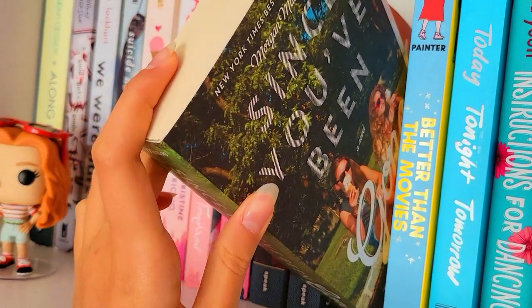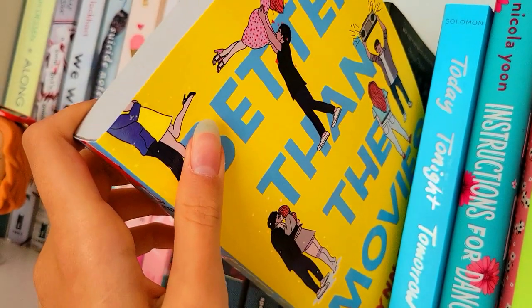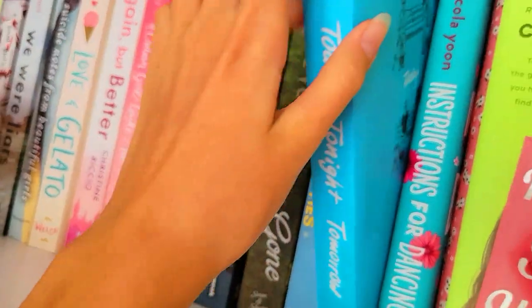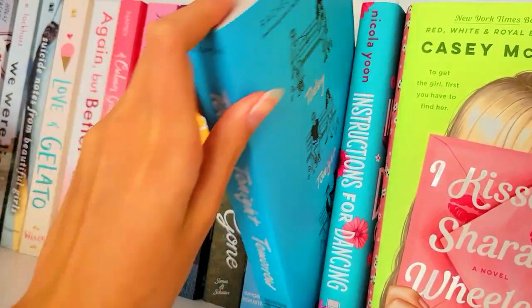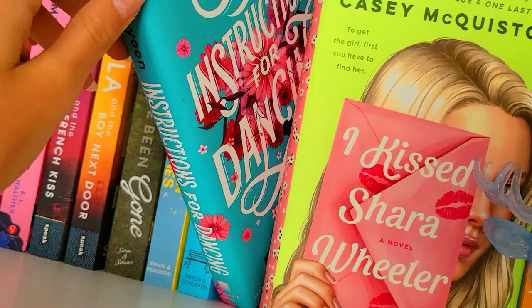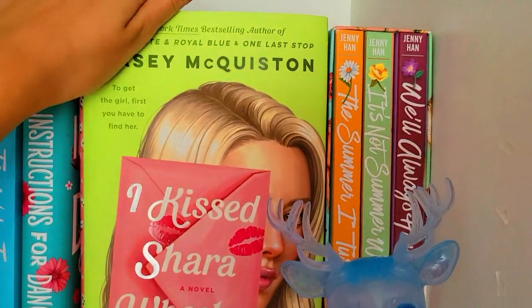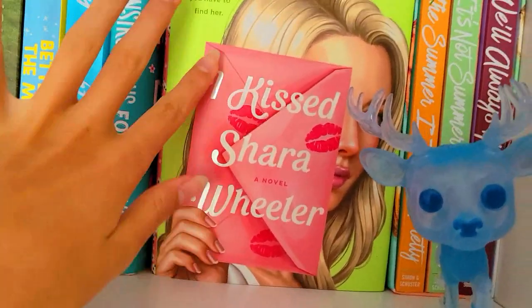And then Since You've Been Gone — this is a cute summer read. You Read Better Than the Movies — I haven't read this yet, but I'm very excited to. Everybody loves this book. Then Today Tonight Tomorrow — overrated in my opinion. Instructions for Dancing — this was very cute. I Kissed Shira Wheeler — also loved this, or maybe liked this. It was really fun.